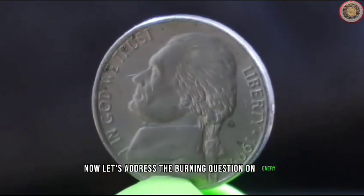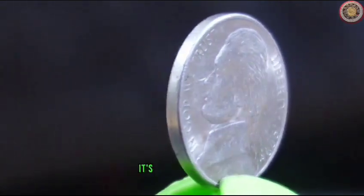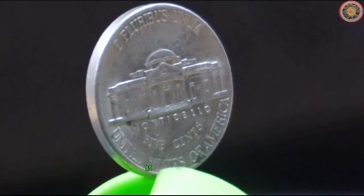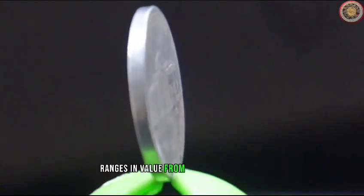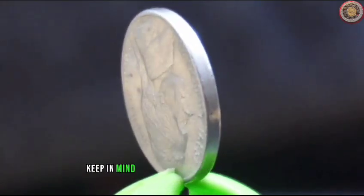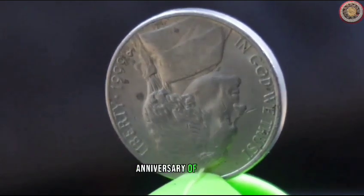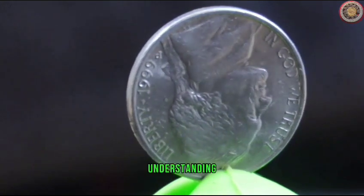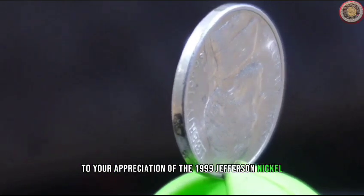Now, let's address the burning question on every collector's mind: what's the current market value of the 1999 Jefferson Nickel? The value of a coin can fluctuate based on factors such as rarity, condition, and demand. As of our research, a circulated 1999 Jefferson Nickel typically ranges in value from 5 cents to 20 cents, while an uncirculated one can fetch anywhere from 50 cents to $2. Keep in mind that these values are approximate and can change over time. The year 1999 marked the 250th anniversary of Thomas Jefferson's birth, making this particular coin a part of the celebration.